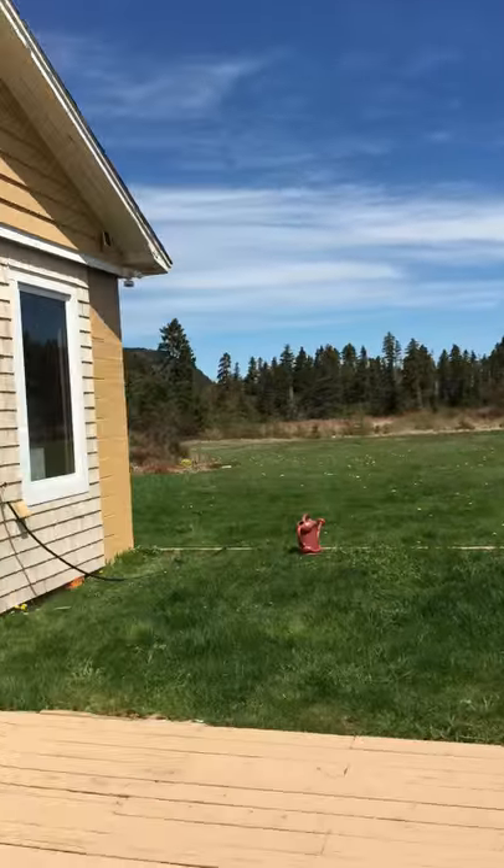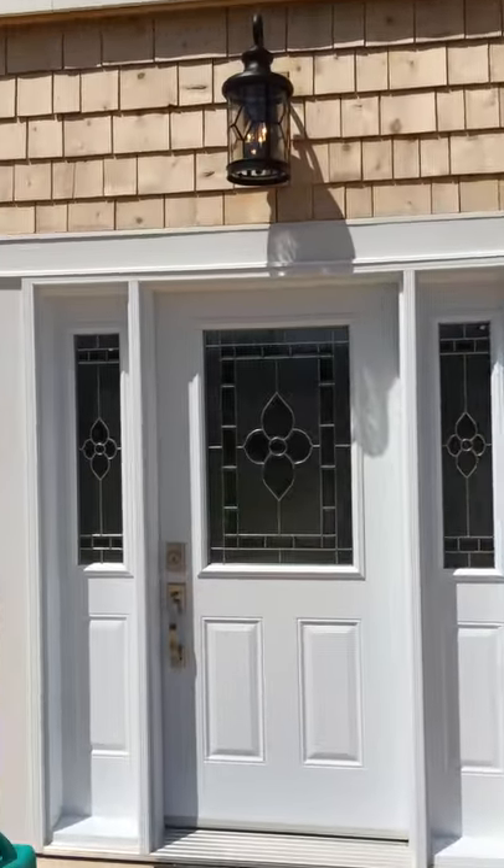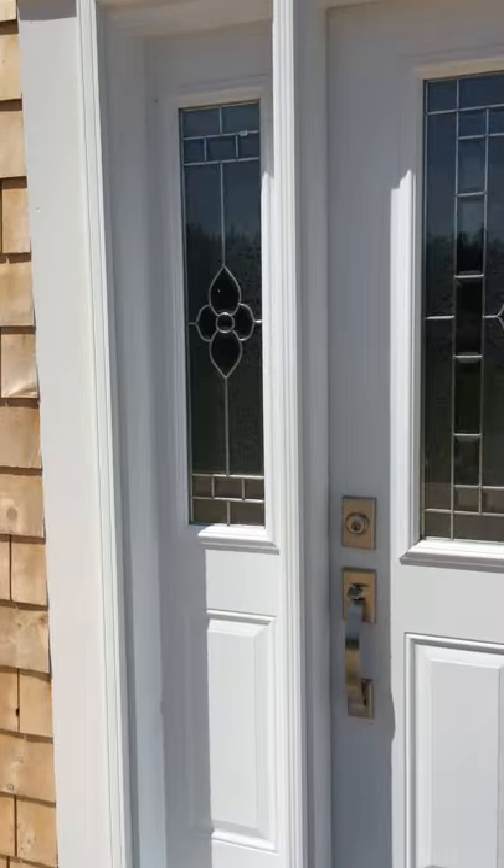I'm outside the property now, coming in. As you can see, it's all cedar shakes. There's a brand new door system coming in, and there's an alarm in the building.